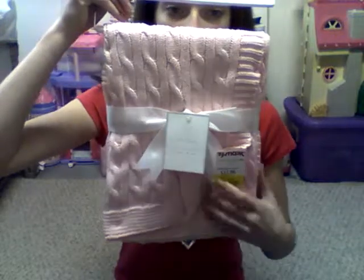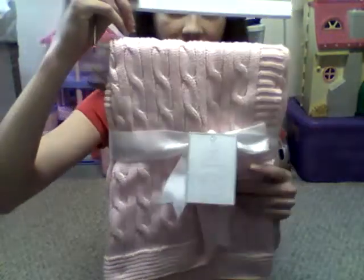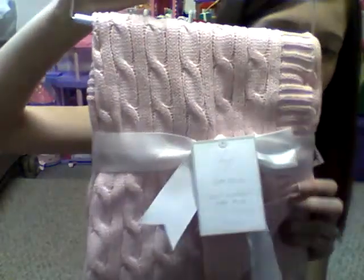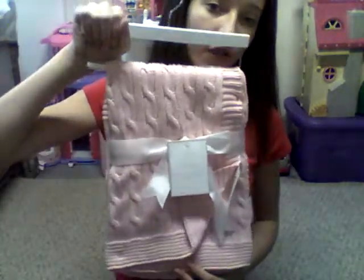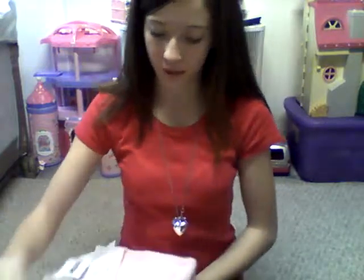The first thing we got at TJ Maxx was this girl blanket. It's pink and it is really really nice and thick, so cute. It's just one for the nursery — you could say it's not for a specific baby, but I'll use it for Addy. It won't just be Addy's blanket, it'll be one we use in the nursery. So yeah, got that, and I only got two things.